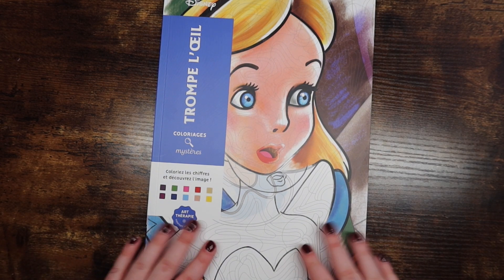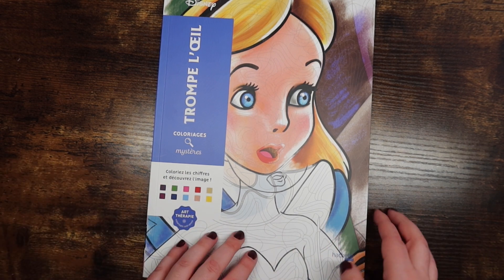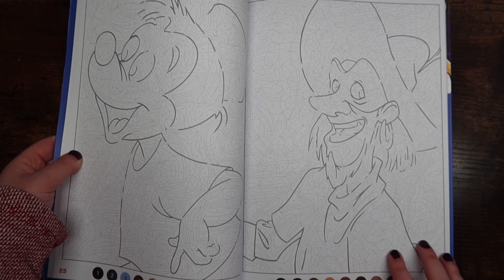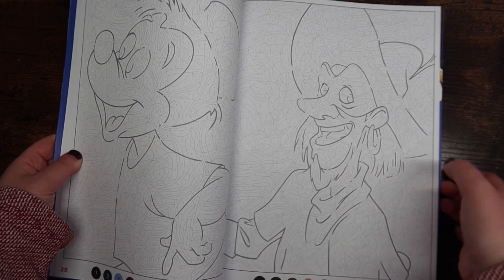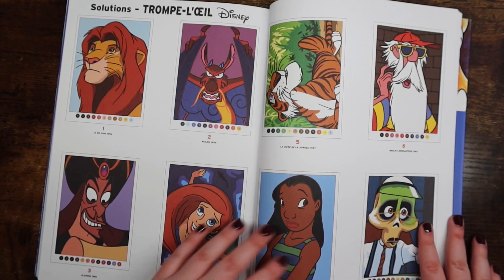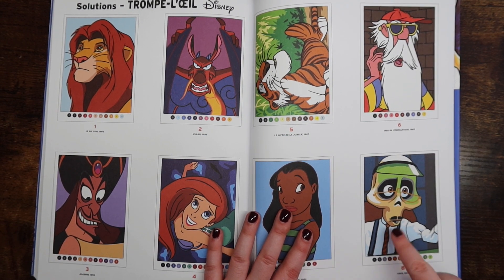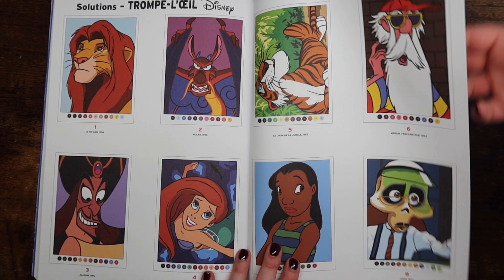We are getting into a series I've never tried before — Trompe L'Oeil. It is optical illusions. Flipping to a random page, you can see two very dark outlined characters. When you color in the pages they are going to look completely different — those dark outlines are not the characters you'll actually see. One thing Danielle pointed out is that the color palettes in this book are really small and concise.